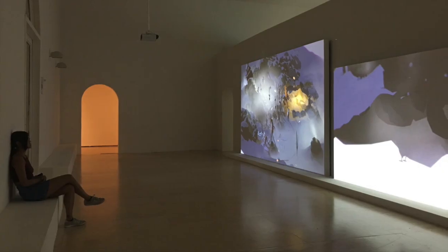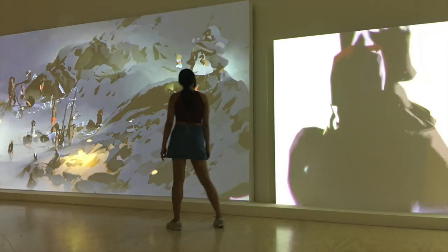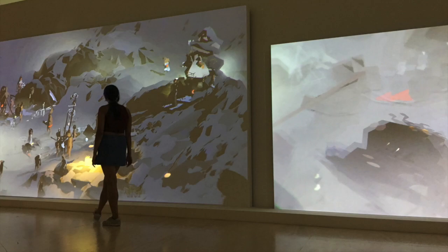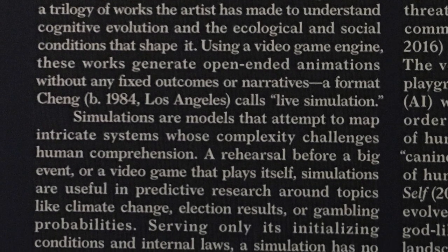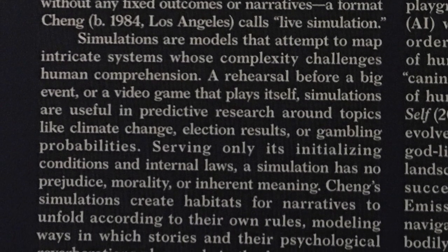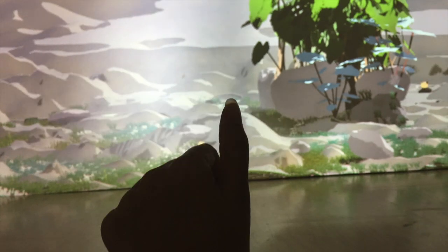It was 30 minutes before closing, so I fit in one last exhibition. You enter what feels like a large room dimly lit with giant projections of graphics in the style of a video game, but the characters are walking around aimlessly and doing nothing. The ambiance was cool, but I wasn't sure what the point was. Once again, I had to read the description. Despite there being a greater intellectual point to this art, it was ultimately an open-ended animation without any fixed outcome or narrative. Sometimes I like that about art, and sometimes I hate it.